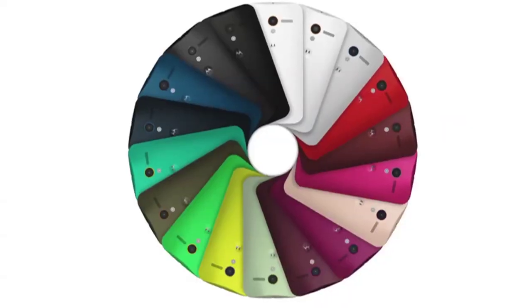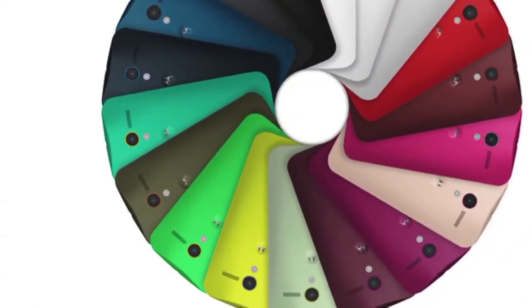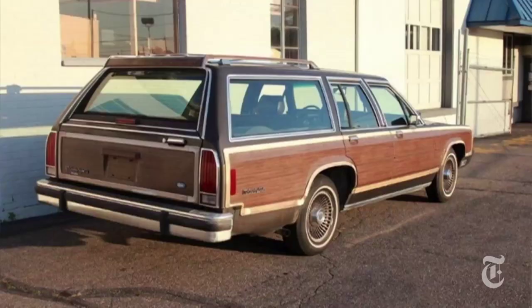Five things make it unique. First, you can order it in any color scheme. Soon they'll even offer wood grain — that's your station wagon.